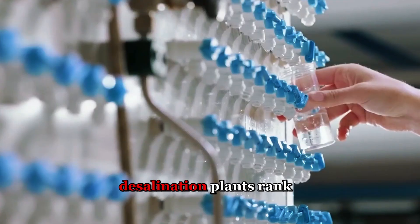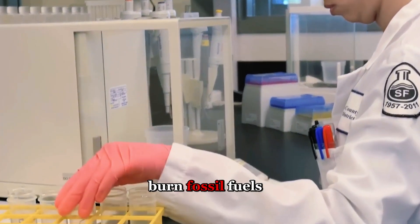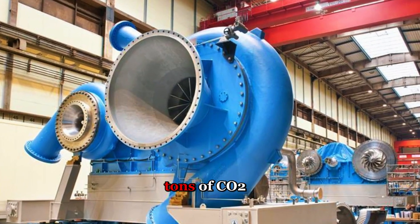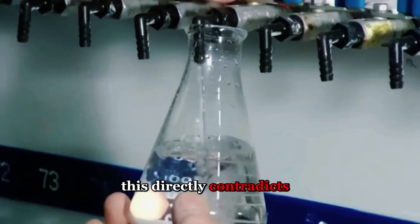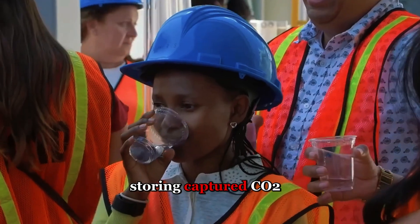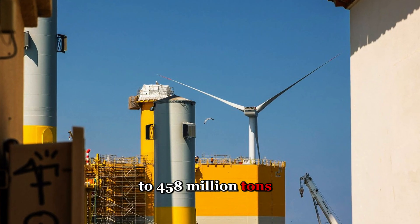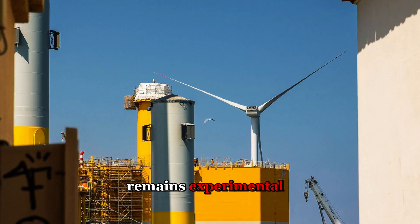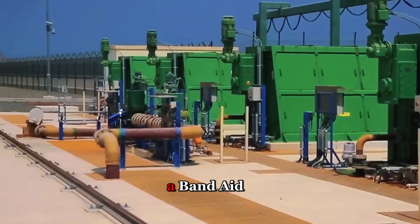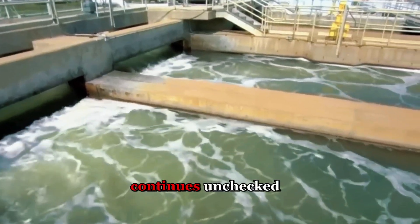Then there's the carbon footprint. Desalination plants rank among the most energy-intensive industrial operations on Earth. Saudi Arabia's facilities burn fossil fuels to generate electricity for high-pressure pumps and thermal processes, releasing millions of tons of CO2 annually — directly contradicting the kingdom's stated ambitions for carbon neutrality. Researchers have proposed storing captured CO2 in waste brine before ocean discharge, potentially sequestering up to 458 million tons long-term. But the technology remains experimental, unproven at industrial scale, and economically questionable. Critics argue it's a band-aid on a bleeding wound, addressing symptoms while unsustainable consumption continues unchecked.